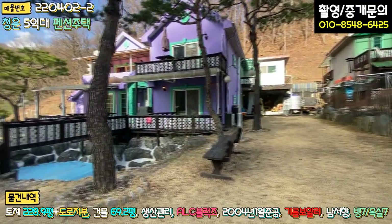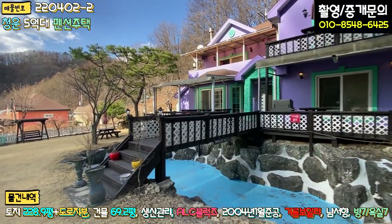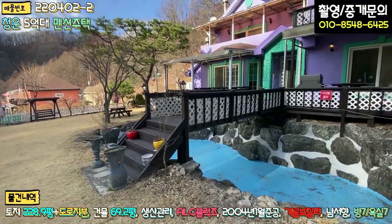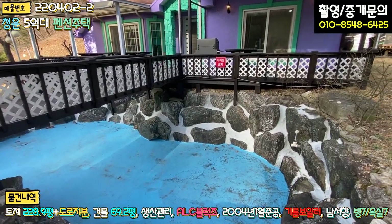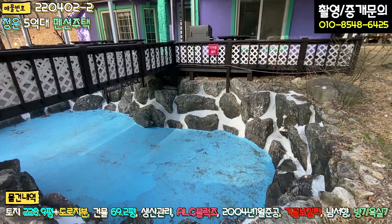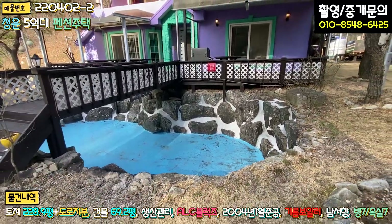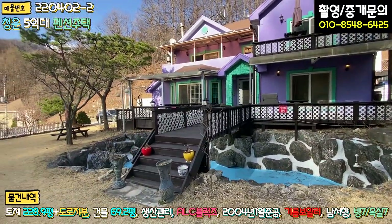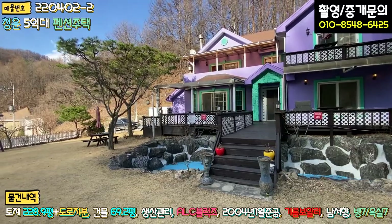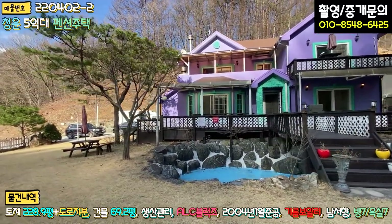주택 펜션 우측 공간도 상당히 넓은데 장작도 구비돼 있고 물탱크실도 보이고요. 무엇보다도 1층 객실로 들어가는 초입에 수영장이 있습니다. 수영장까지 구비돼 있고 바닥에 방수공사도 잘 돼 있는 것 같고요. 한 두 달 정도 지나면 물도 채워놓고 영업 준비를 하실 것 같아요. 수영장이 있으면 여름에 더 펜션은 잘 되죠.